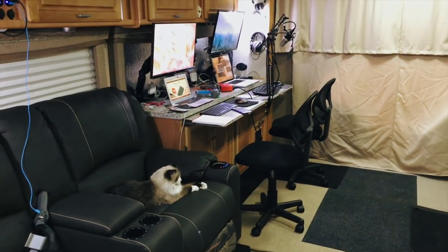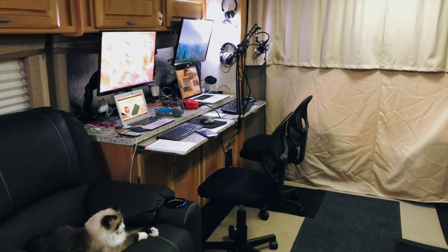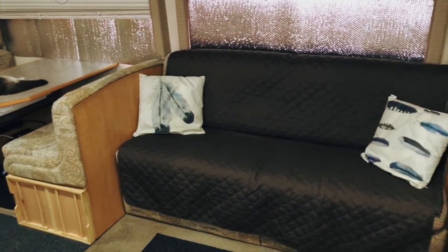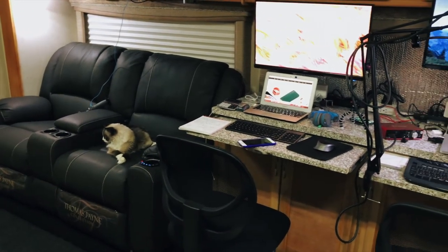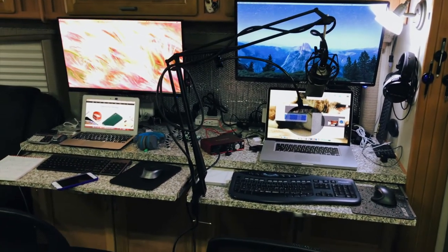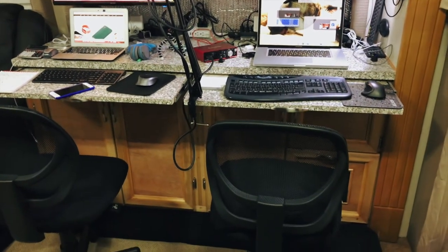We recently did a remodel of our RV living area — if you haven't seen that video, I'll put a link up in the top right corner. We removed our dinette and jackknife sofa and replaced them with a dual reclining theater seat and a custom workstation. The recliners offer a lot more comfort, and the workstation provides much needed desk space for our computer and recording gear with a lot of storage underneath.